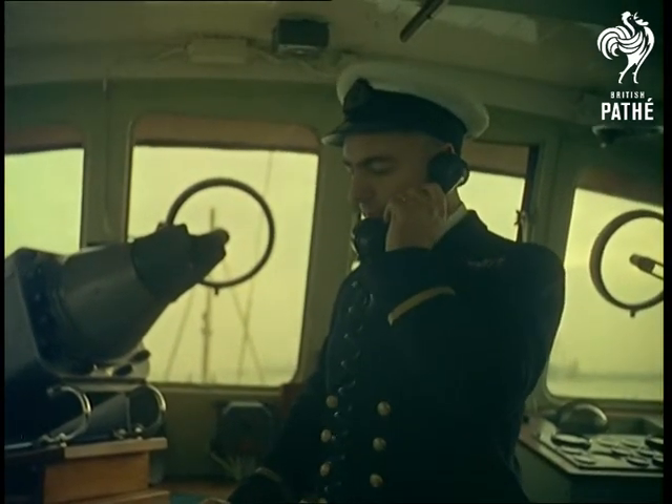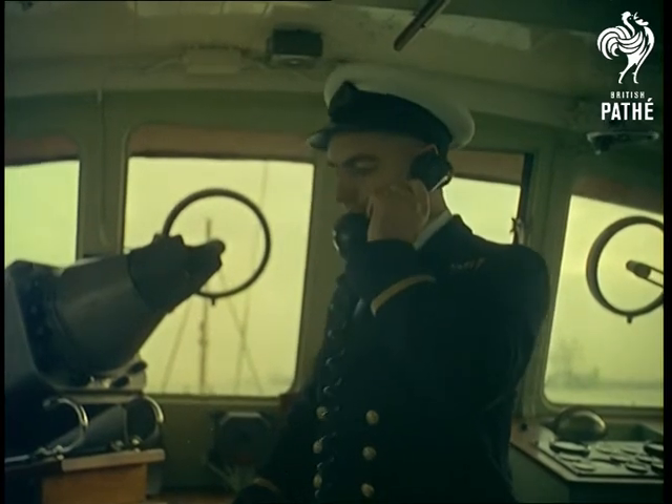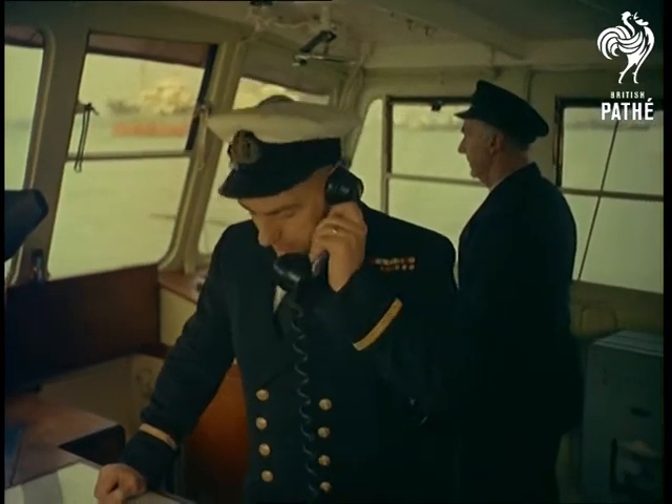Calchard Radio, this is Southampton Patrol. All received and understood. Roger. Over and out.